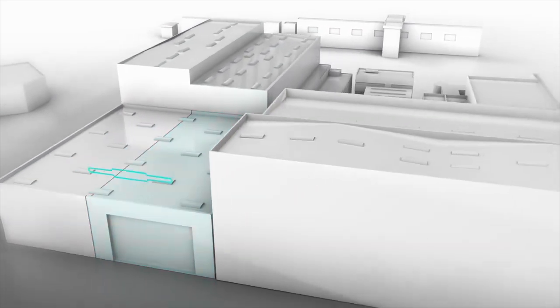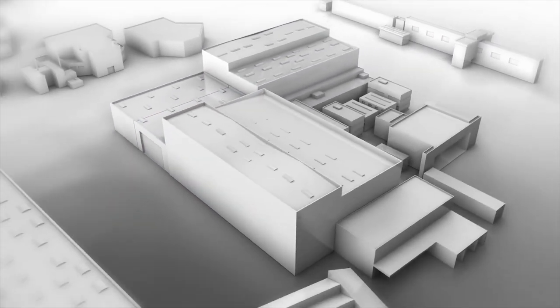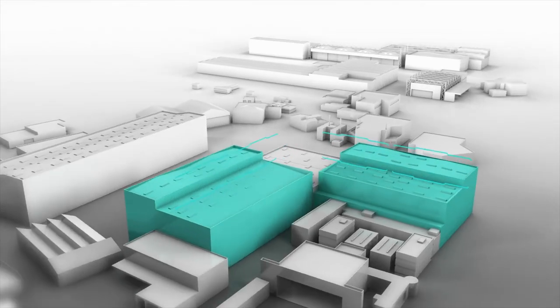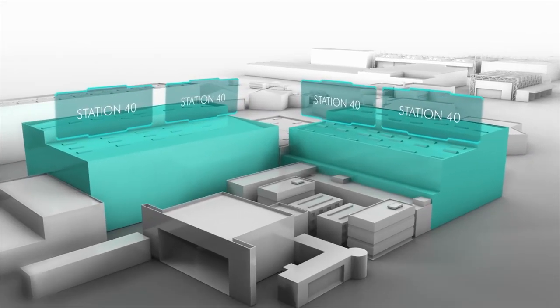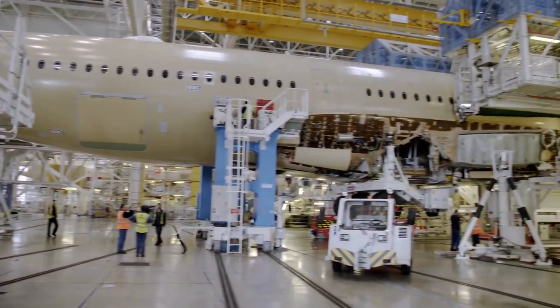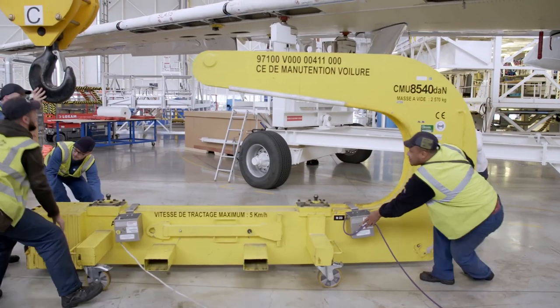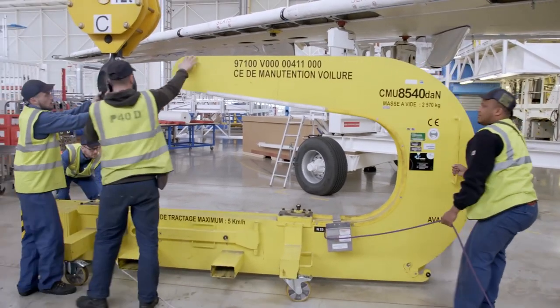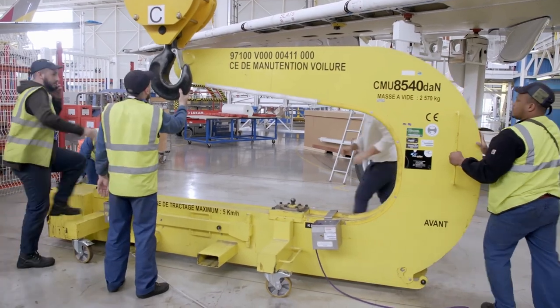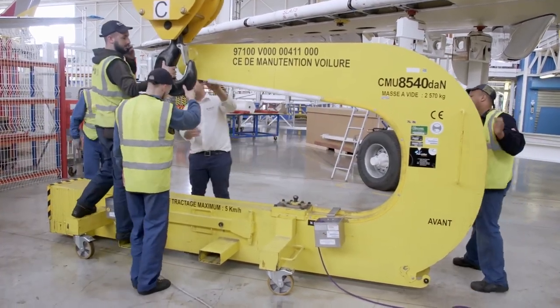The next hangar, known as Station 40, can accommodate four cigars at the same time. The aircraft will be 90% finished when it leaves this station. Wings, main landing gear, and tail assembly — the specialists here attach everything visibly missing from the outside of the aircraft. To maintain efficiency, several teams work in parallel at this station too.